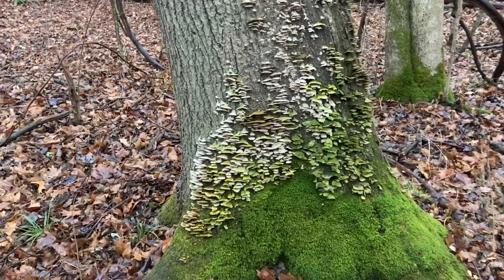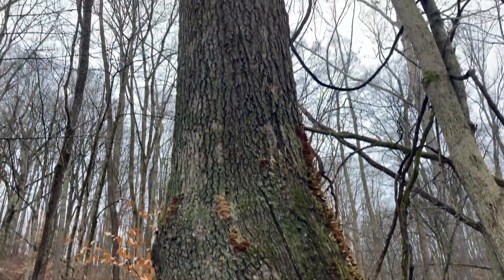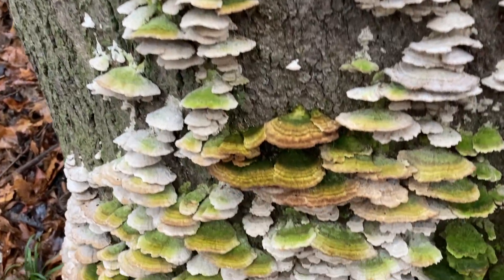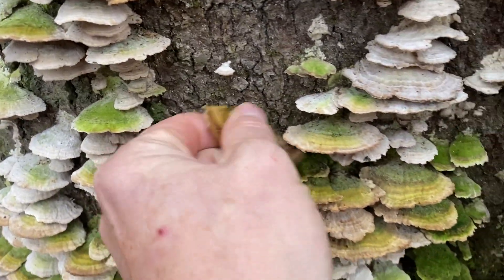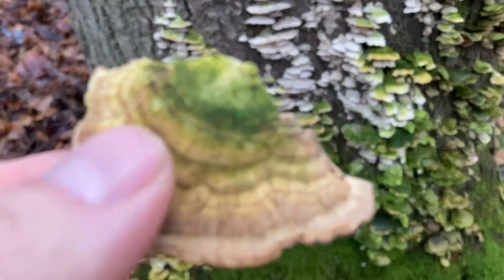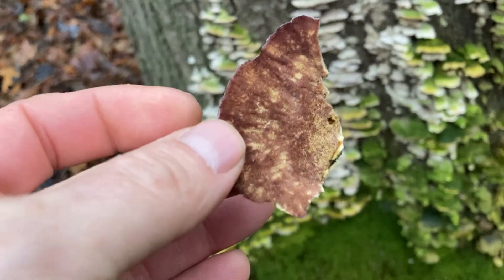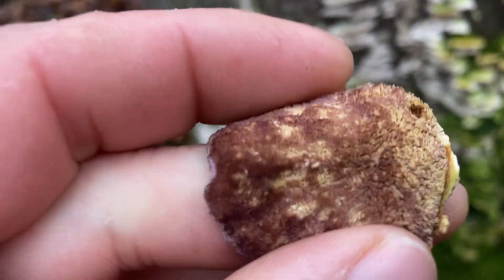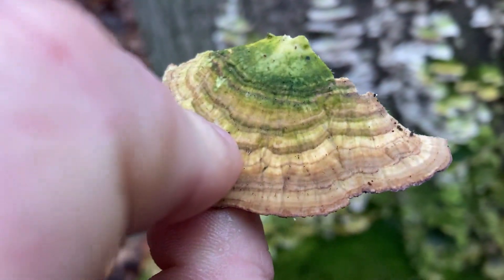Okay, this is pretty cool. This is a large tree covered by thousands of mushrooms. Those do look a little bit like turkey tails — are these turkey tails? Well, there are some bands of color, but it's kind of faded a little bit. The underside is purple, and it seems to have little teeth. That is not a turkey tail. That is Trichaptum biforme, the violet toothed polypore.